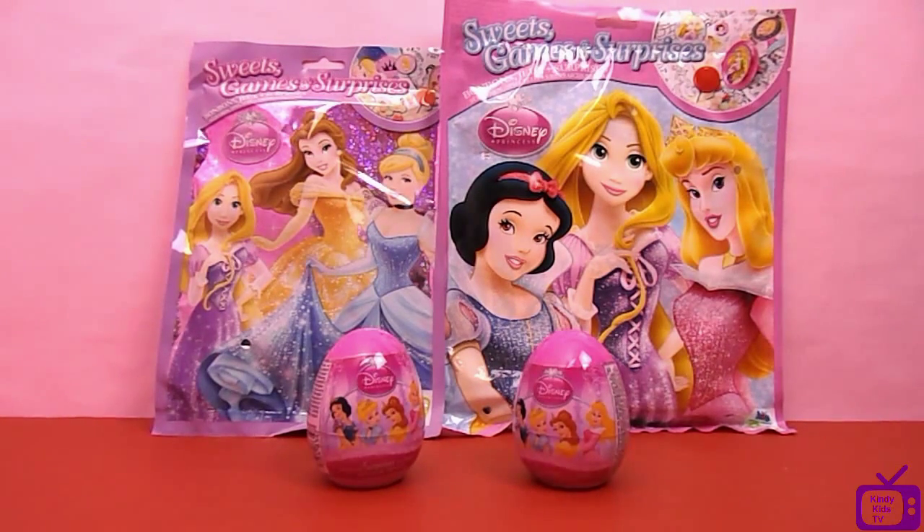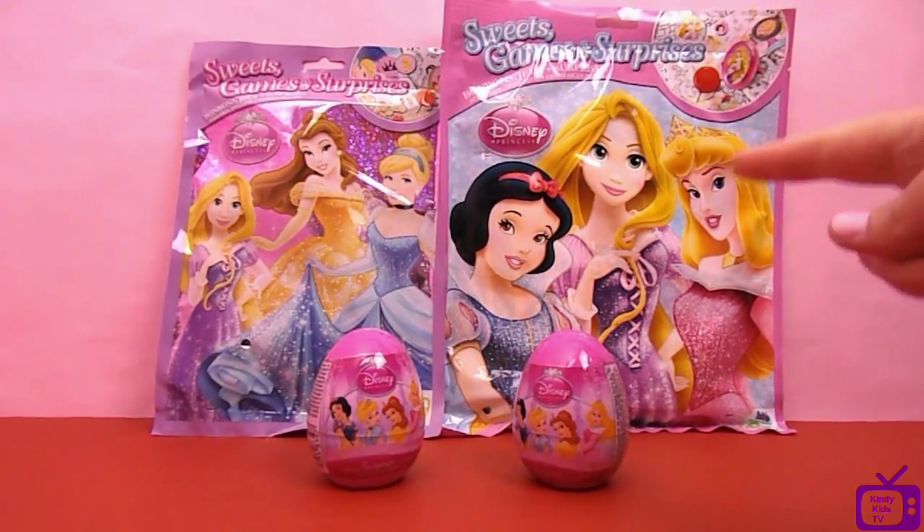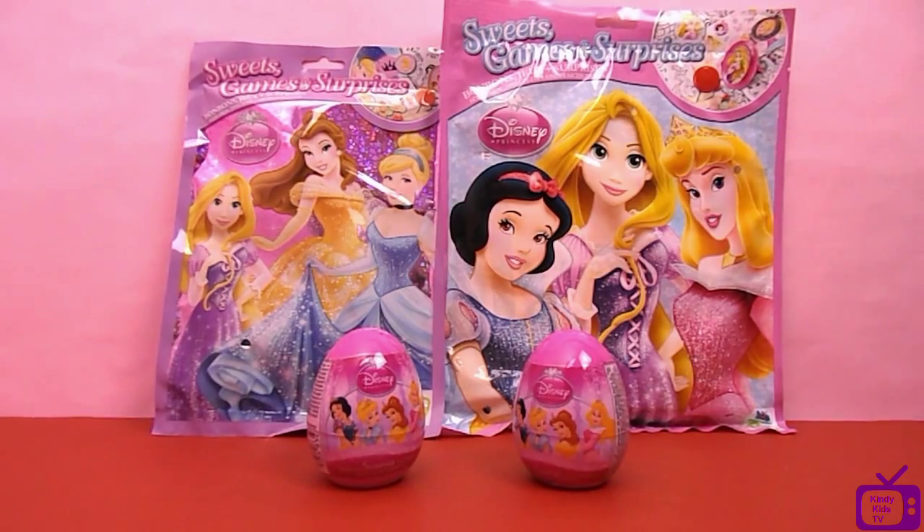Hello and welcome to Kinder Kids TV. Today we're very lucky - we're going to be looking at surprise bags from Disney Princesses. We have two surprise eggs, one small blind bag and one really big blind bag. So excited to see what's inside.